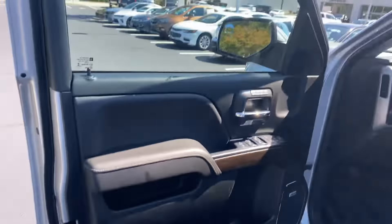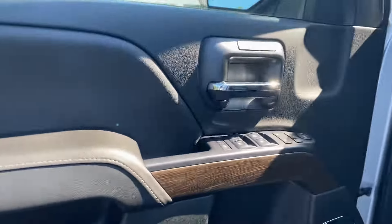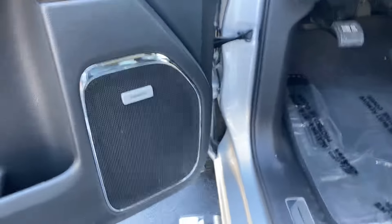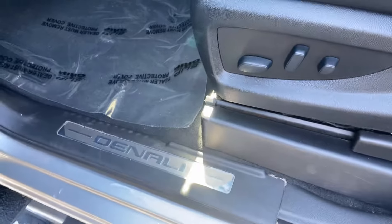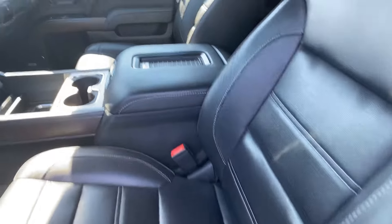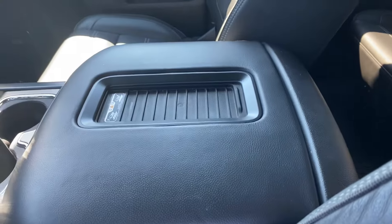Opening up the interior here — black interior with some very nice wood accents. Bose sound system. I always love the extra Denali badge on the sill plate. Of course, Denali leather seats, and you've got your wireless charging as well.